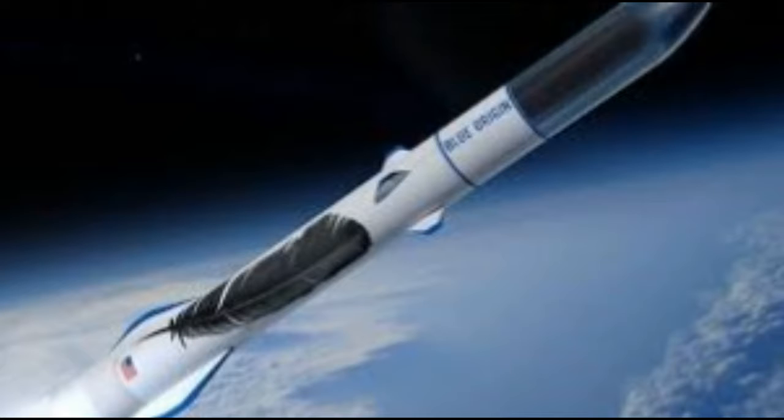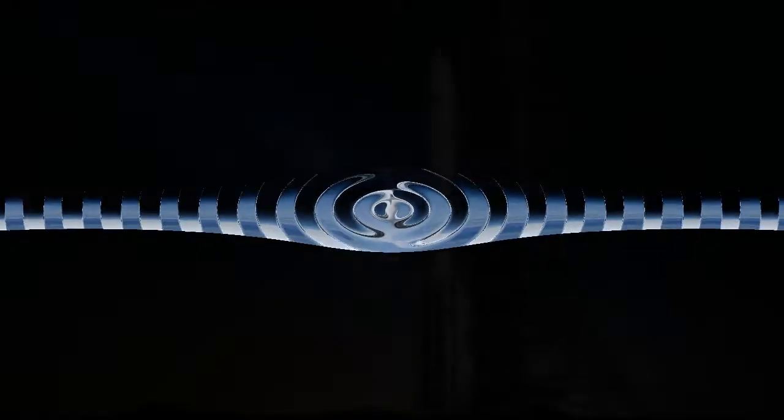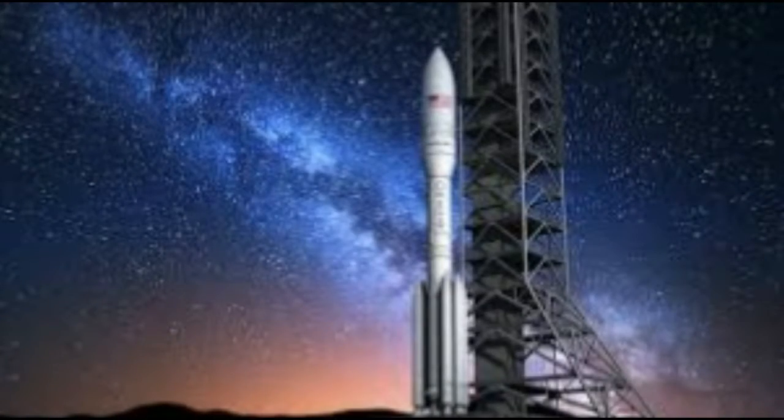To control their flight, rockets rely on momentum, airfoils, auxiliary reaction engines, gimbal thrust, momentum wheels, deflection of the exhaust stream, propellant flow, spin, and gravity. Rockets for military and recreational uses date back to at least the 13th century China — in the 13th century they already had rockets, and that too secretly developed by China! Significant scientific, interplanetary, and industrial use did not occur until the 20th century, when rocketry was the enabling technology for the space age, including setting foot on the Moon.